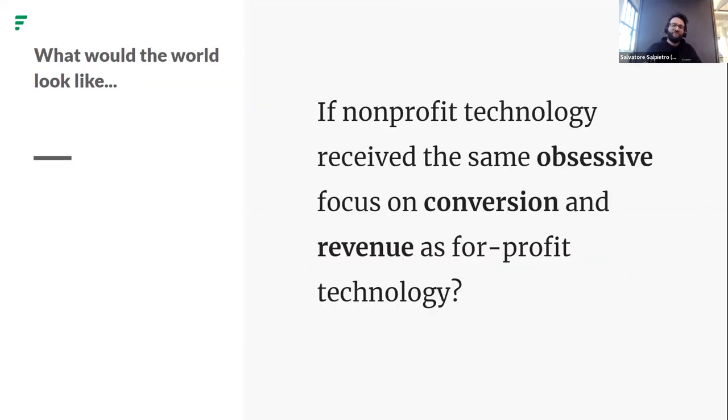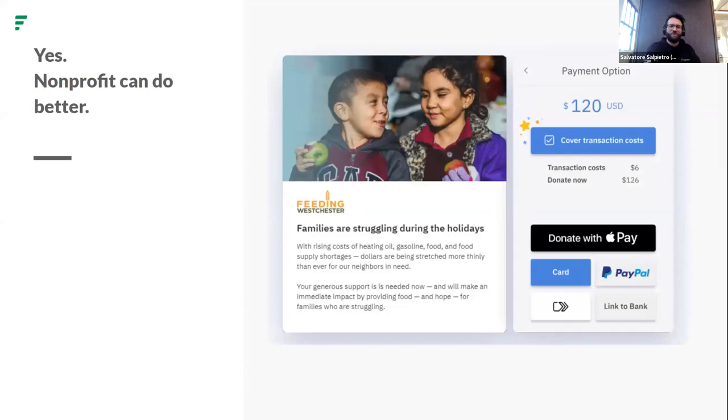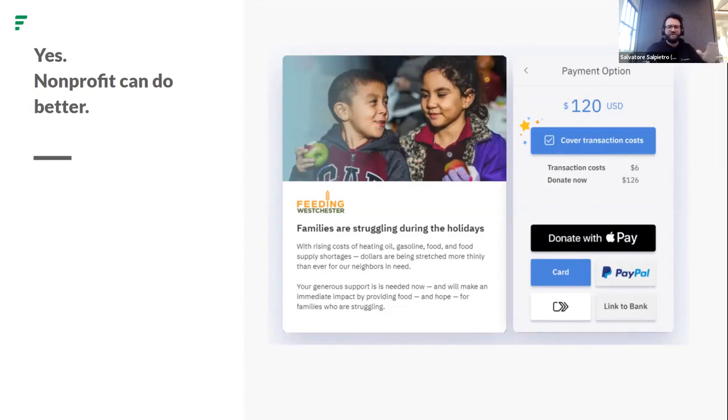If non-profit technology received the same obsessive focus on conversion and revenue as for-profit, what would the world look like? We can do better as non-profits. Here's an example of what we do with one of our non-profits — you can see the different payment methods available. Quick homework for the team: donationpagefriction.com.